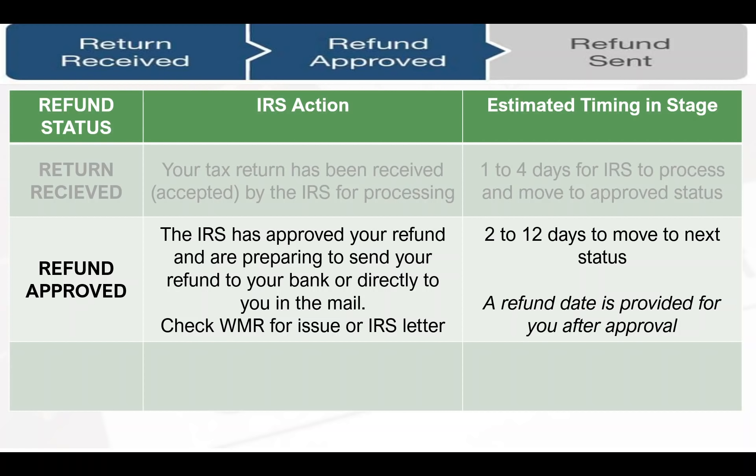This whole refund approved stage normally takes two to twelve days. If everything is simple, it'll be done within a couple of days and you'll get a refund date. Once it changes to refund approved, that's a very good sign — it means the IRS is getting ready to send your refund payment, if you're eligible for one.